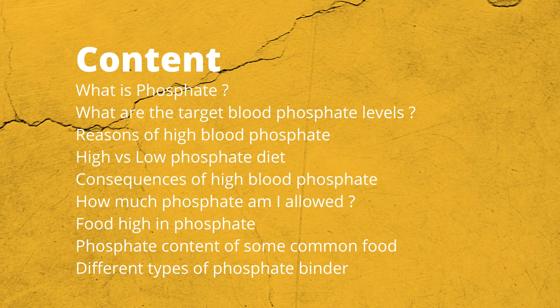This video is going to explain the importance of keeping blood phosphate at a safe level. It will explain what a low phosphate diet is and show you types and portion sizes of phosphate-containing foods. This video will also explain types of phosphate binders and how they work.